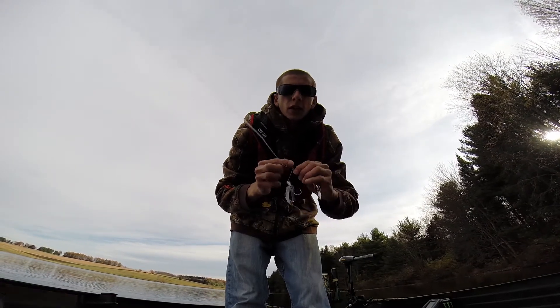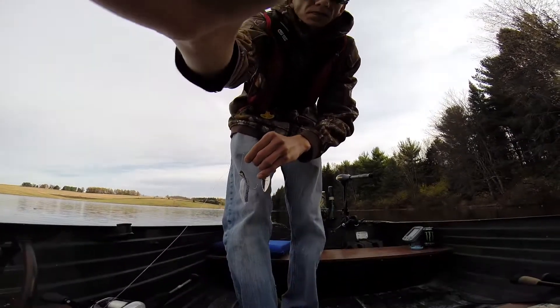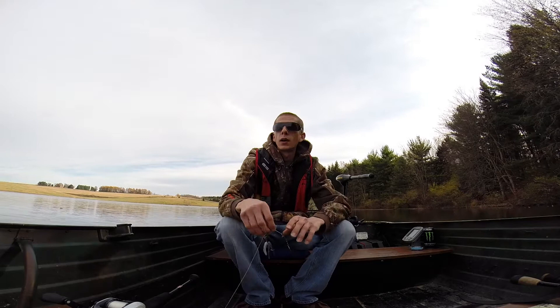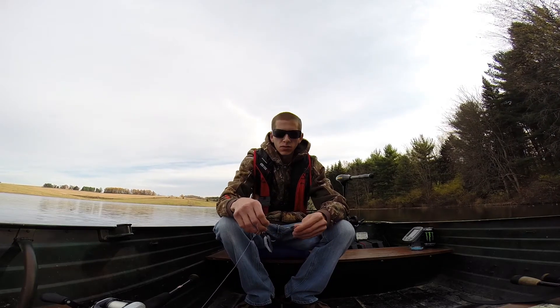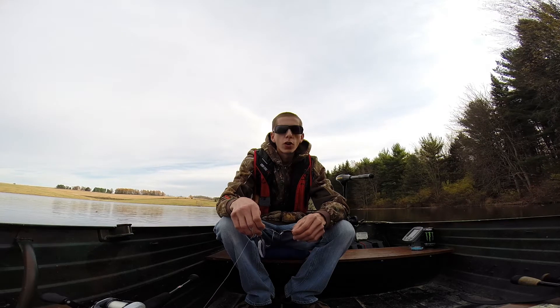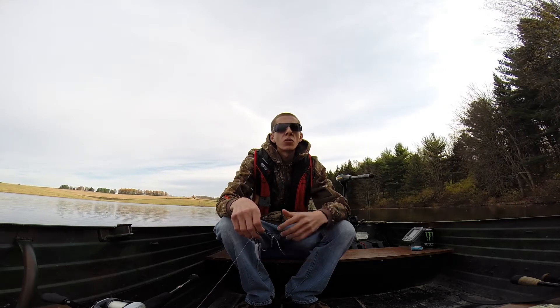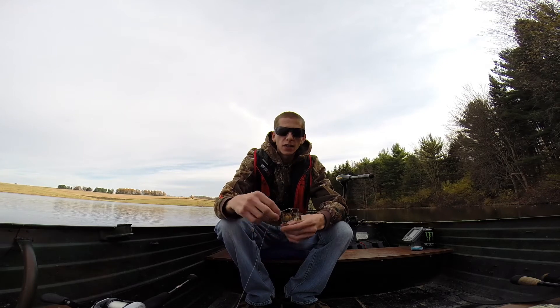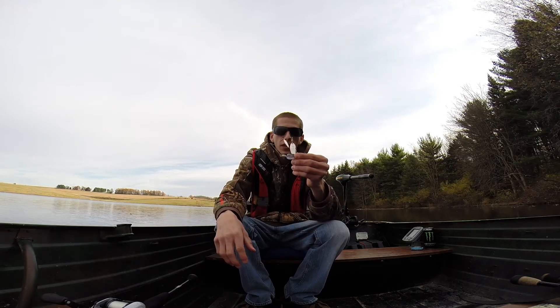That's another good thing — I had a white and chartreuse one from Jackal, and I caught probably five, six, seven fish on it: three or four largemouth, and three or four more smallmouth down at the river last weekend with it. It's a really good bait. The blades on these things hold tough — they're tough.